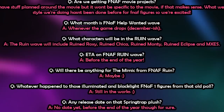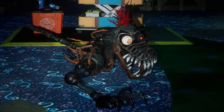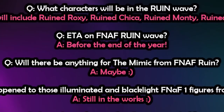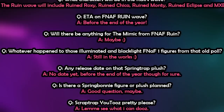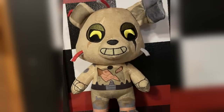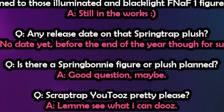On the FNaF Ruined wave, it will include Ruined Roxy, Ruined Chica, Ruined Monty, Ruined Eclipse, and the Mexus Entity, with an estimated release by end of year. On the Mimic, they said 'maybe,' but later confirmed on Twitter they will be making a figure for the Mimic. The illuminated and blacklight FNaF 1 figures are still in the works. The Springtrap plushie release date is currently unknown but should be out before end of year. For Scrap Trap and Spring Bonnie, YouTooz replied 'maybe.'